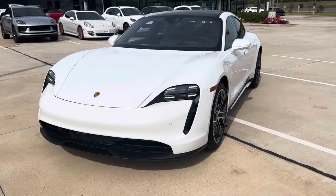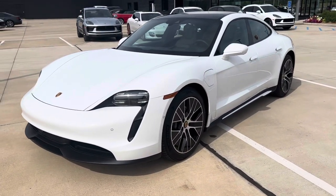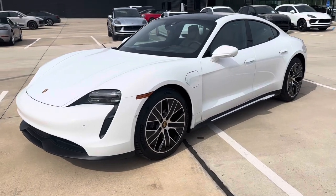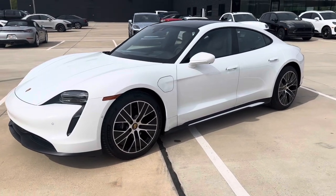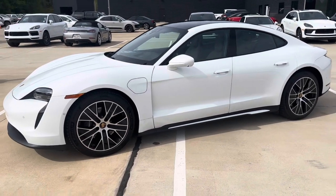This is going to do 0-60 in 5.1 seconds. You've got parking sensors front and rear with 360 camera. Safety features are going to be blind spot monitoring, lane keep assist, and adaptive cruise control.